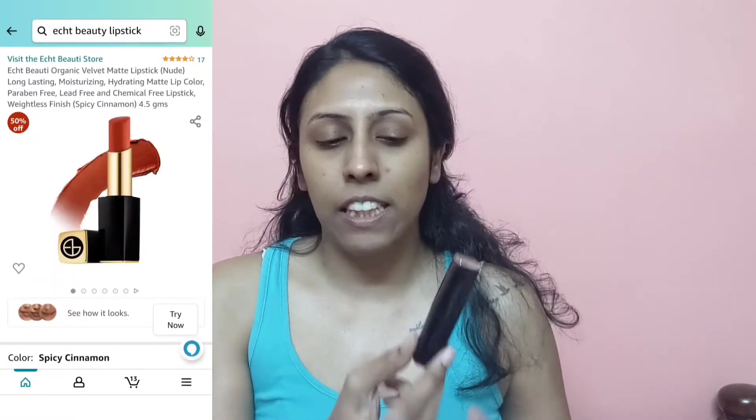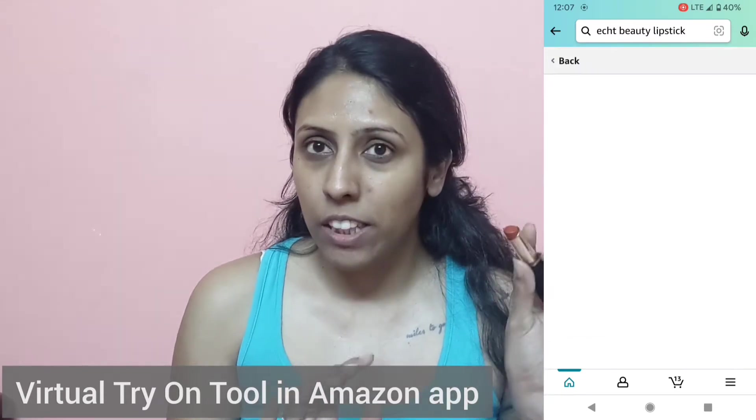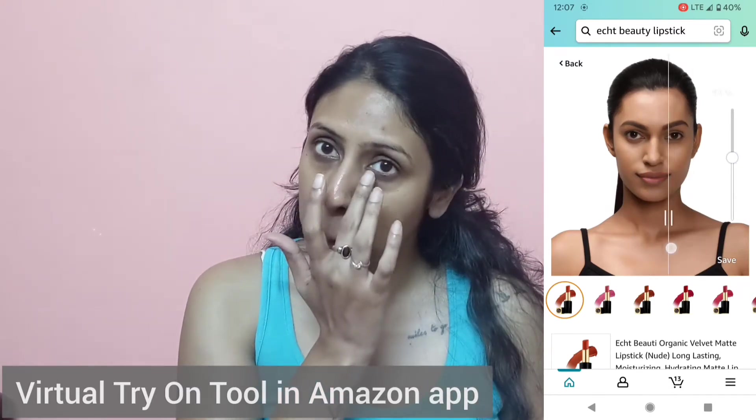The look I'm creating today is a very simple no-foundation look, meant for everyday use. I have dark circles, some acne, acne marks, and a little darkness around certain areas. For color correction, I'm not using a specific color corrector — I'm using an orange lipstick from the brand Act Beauty. I've been using it for a while and there's a good discount available on Amazon; it works great as a lipstick and also really well for color correction.